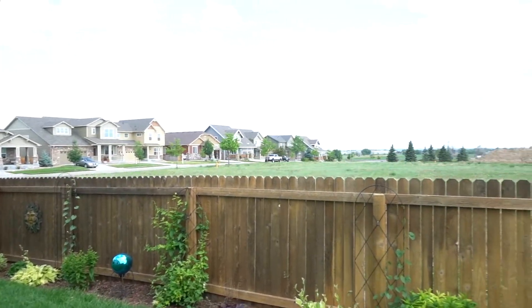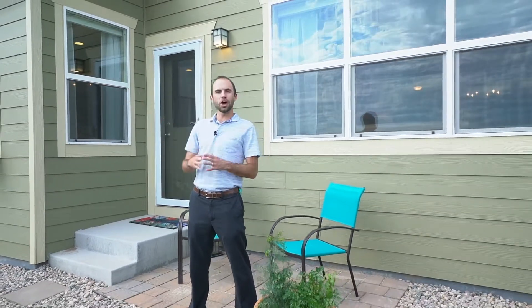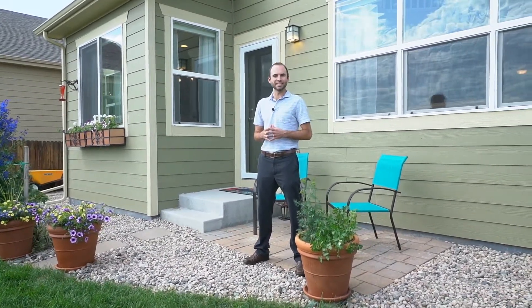Thanks so much for stopping by this great new listing. Can you imagine sitting here looking at Longs Peak? I'm sure you know somebody who would love it. Give us a call, shoot us an email, check us out on Facebook, or come to an open house. We'll see you next time.